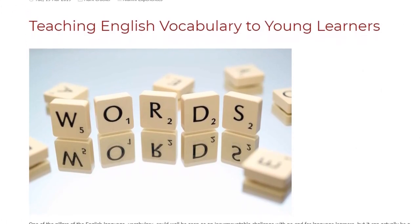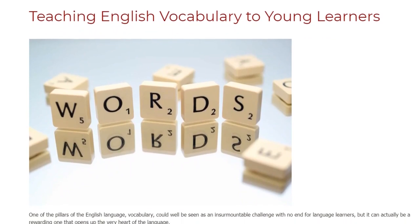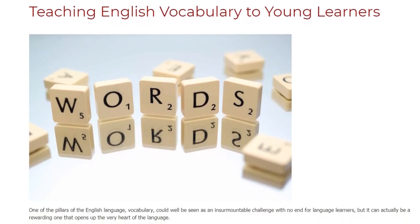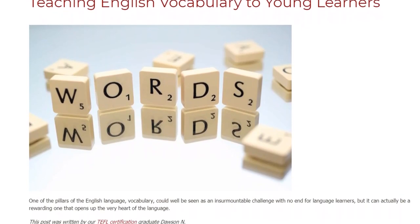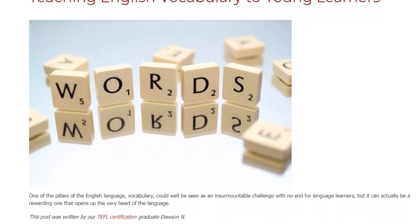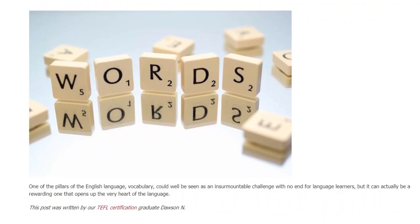Teaching English Vocabulary to Young Learners. One of the pillars of the English language, vocabulary, could well be seen as an insurmountable challenge with no end for language learners, but it can actually be a rewarding one that opens up the very heart of the language.